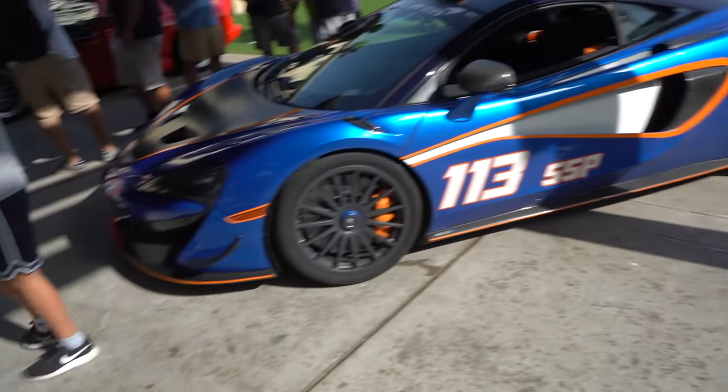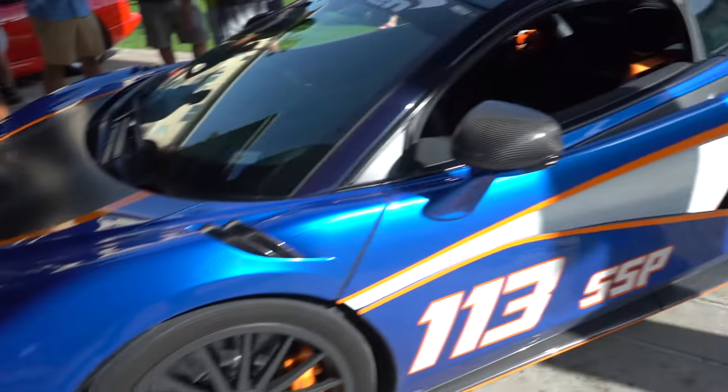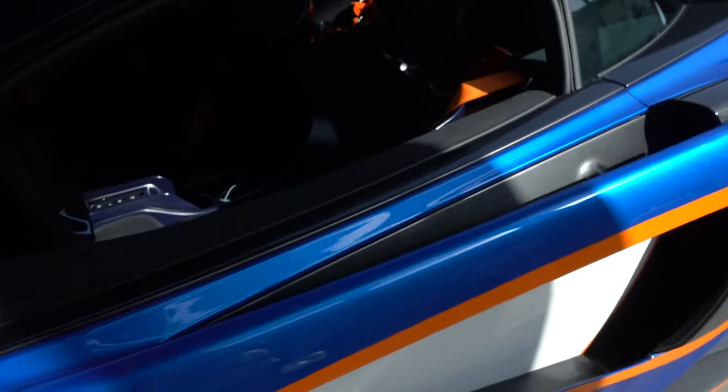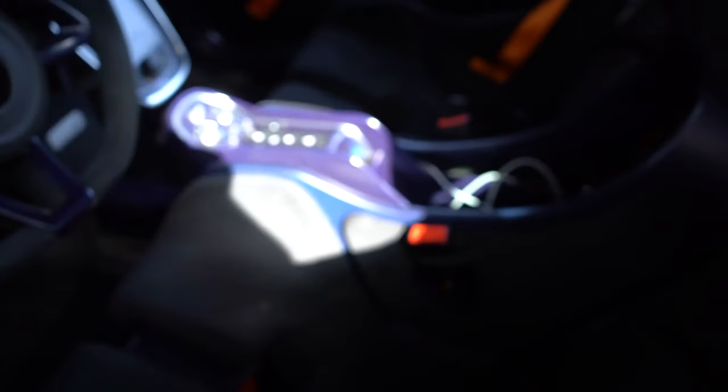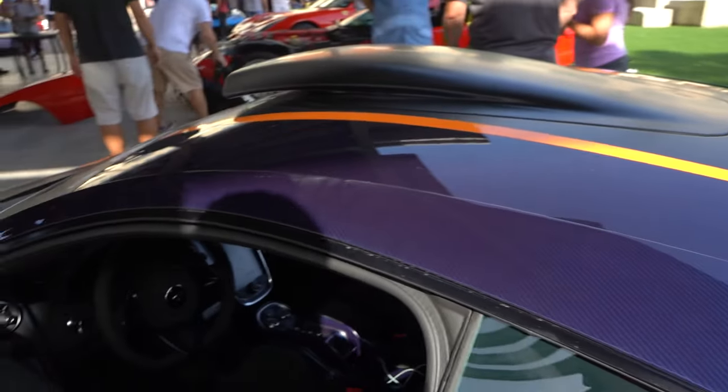Based on the 570S with more power and a whole lot more aero. You got a tow hook and everything in the front, and then you got the blue carbon fiber. McLaren sent the seats in here, and blue carbon everywhere. Four point harnesses, big ol' wing. And I just noticed this — the roof is also blue carbon.